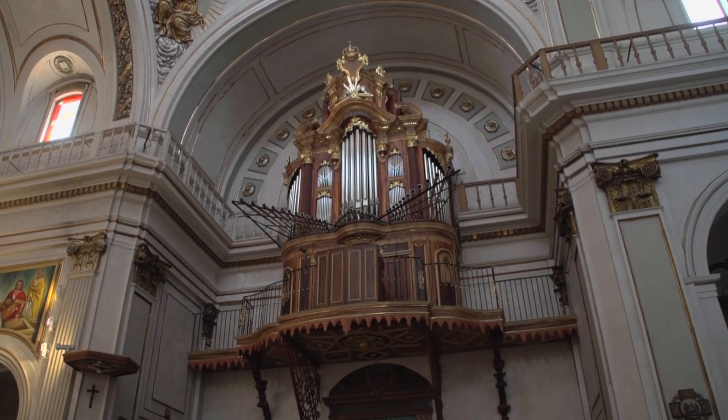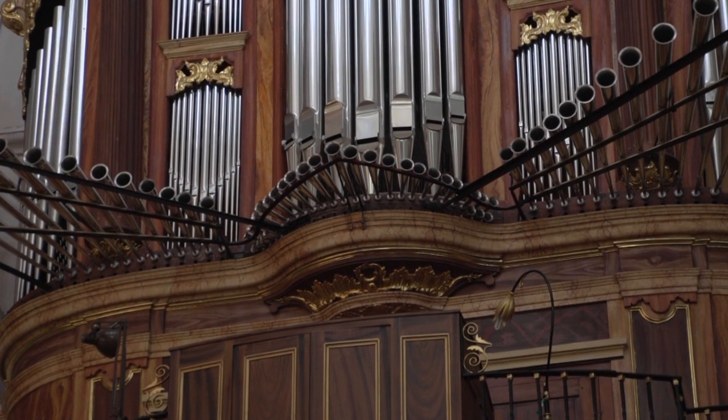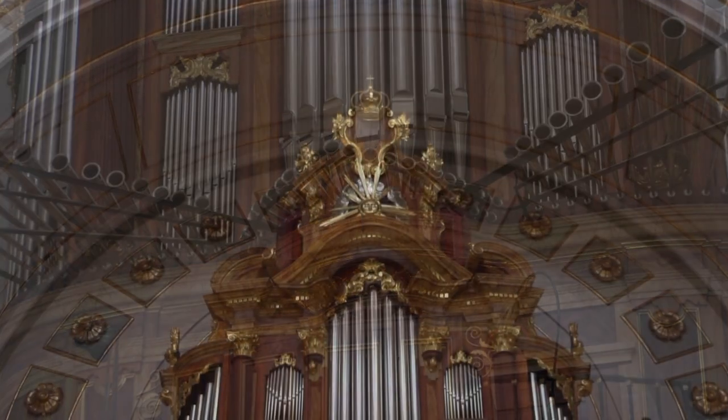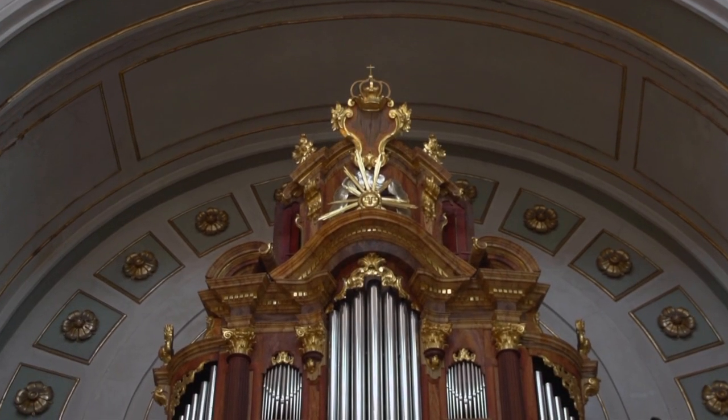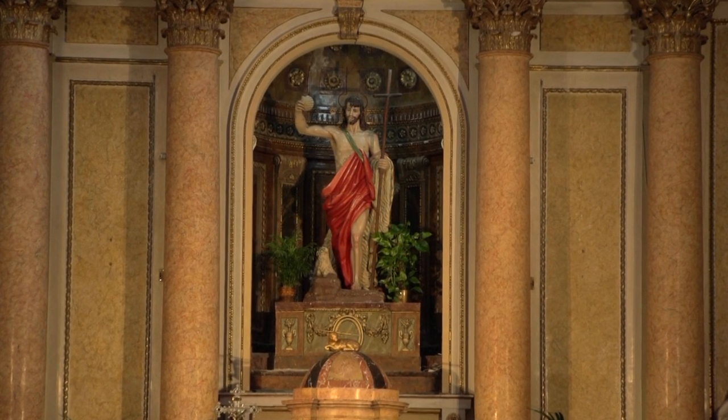This instrument, originating from the 18th century, was the first organ in the Valencian community that operated with a pedal. The chronicles tell us that during the Civil War, the metal pipes of the baroque organ were used for the manufacture of spare parts and parts intended for aviation.